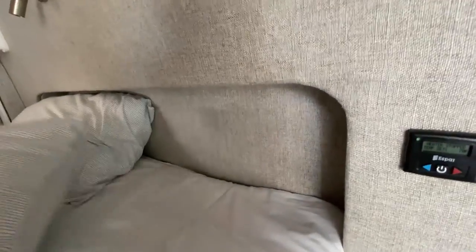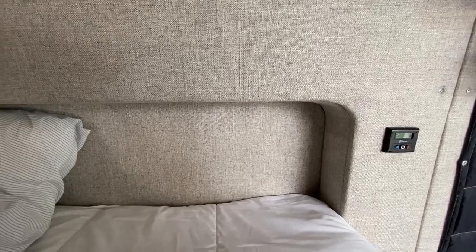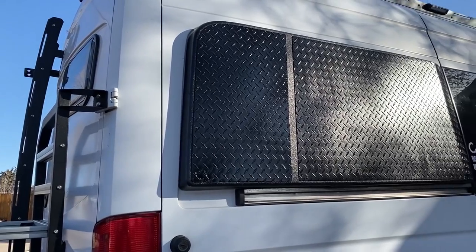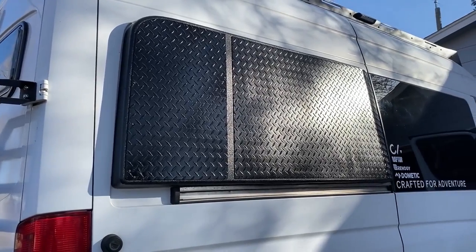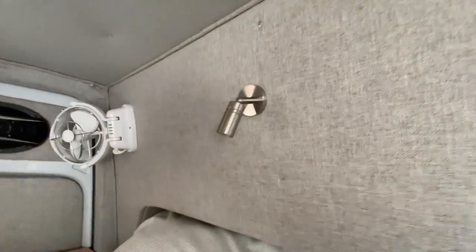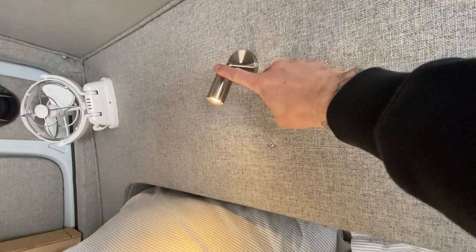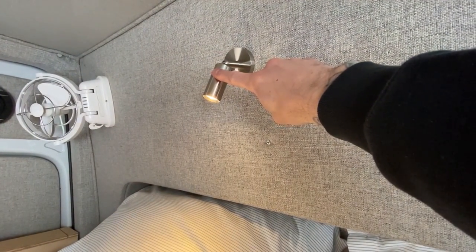Building custom window flares allows us to sleep sideways in the van and gives us almost the length of a queen mattress. The flares are also insulated — constructed of one-inch thick foam core fiberglass. Above the bed we have a touch-light LED for reading at night, and the light is also dimmable, which is pretty nice.